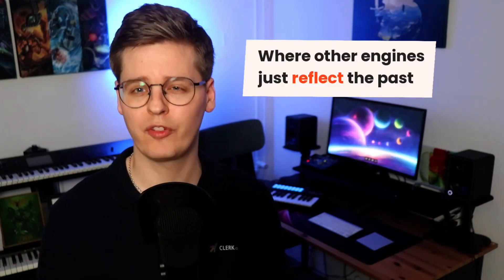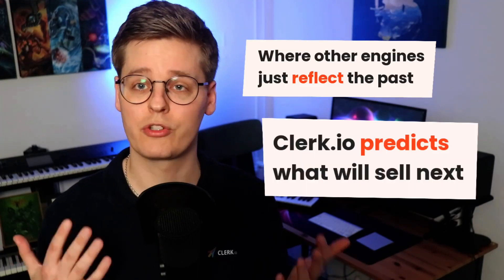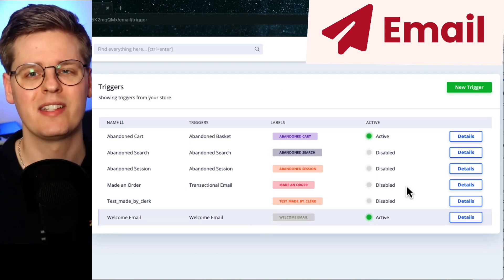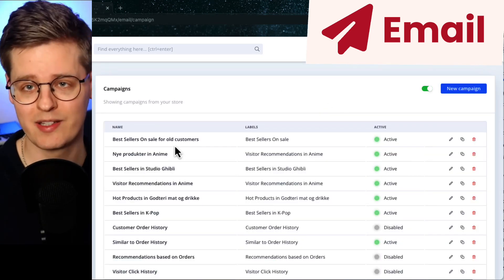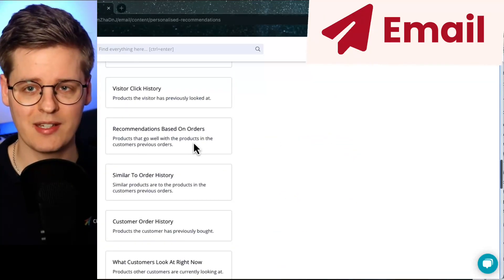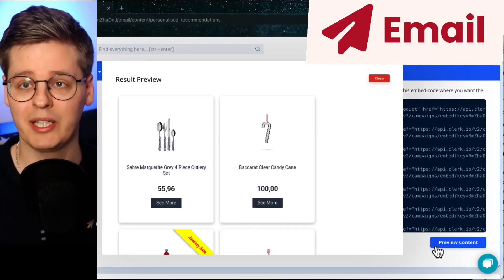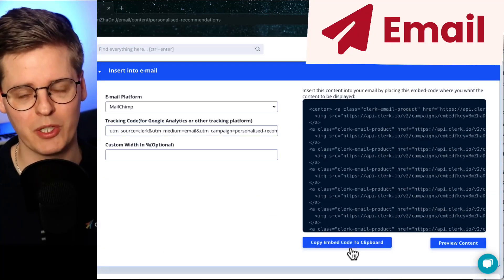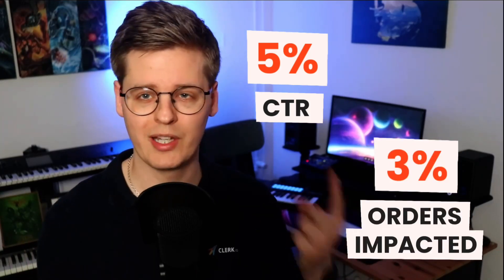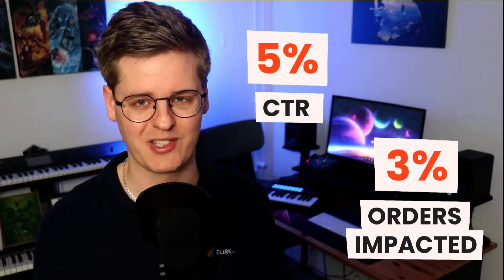This is Clerk.io. Where other engines simply reflect what has happened in the past, Clerk.io predicts what's going to happen now. Our fully automated email tool lets you create any number of recurring newsletters, responsive triggers, and intelligent campaigns, which are controlled by the AI, identifying when to send what to who. It also allows you to add dynamic and personalized recommendations directly into your existing email marketing, making it instantly relevant to any recipient at the moment they open their email. We've seen the email tool generate click-through rates of up to 5% and impact over 3% of all orders on the webshop, with at least one product bought after clicking on Clerk.io emails.